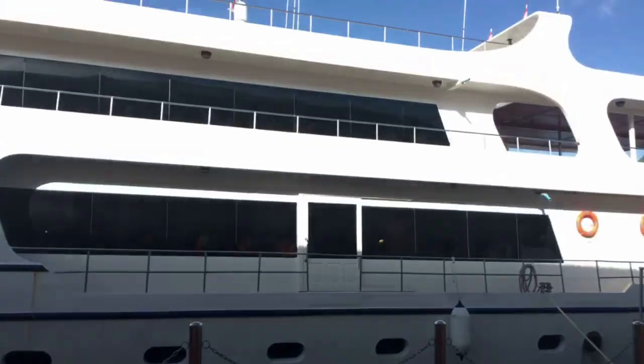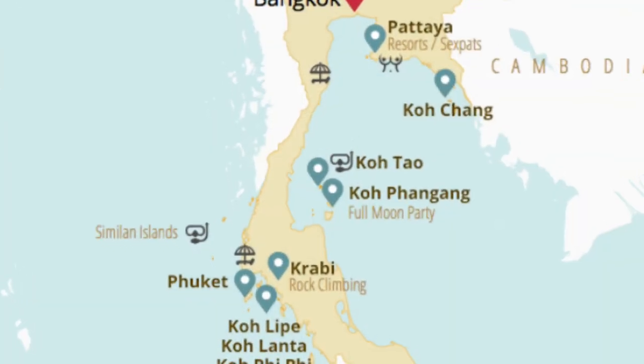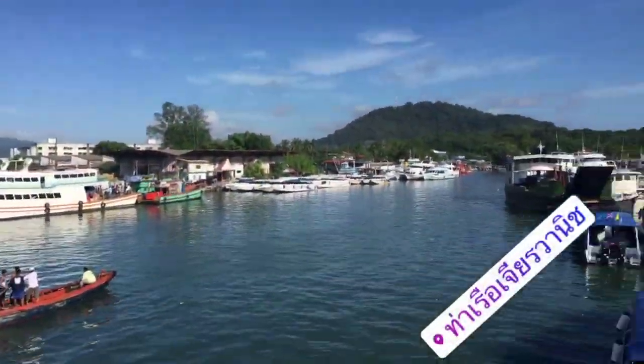We're about to board this boat, heading to Phi Phi Islands. We're in Thailand. I'm in the harbor. We just boarded the boat. This is the port of Phuket.